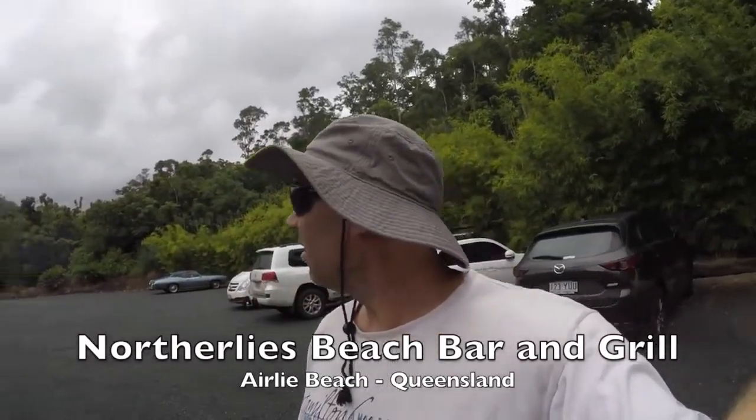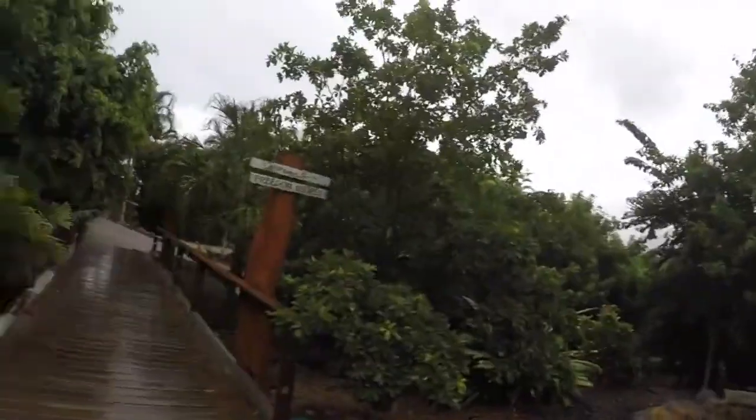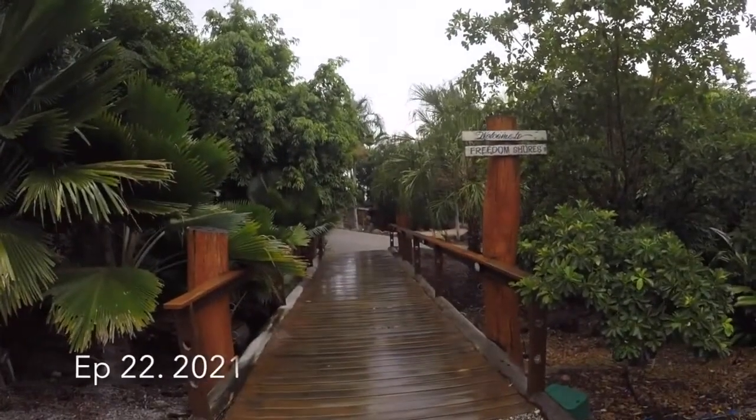G'day guys, as you can see it's a bit rainy today, a bit overcast, but I'm at a place here that says 'Welcome to Freedom Shores'. It's about 15 minutes out of Airlie Beach. I'm not sure what's here but there's some music and I saw a brochure about it, so I thought I'd come and check it out since I haven't got much to do today. So we'll go and have a look.